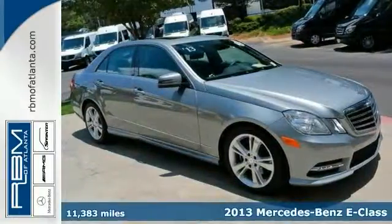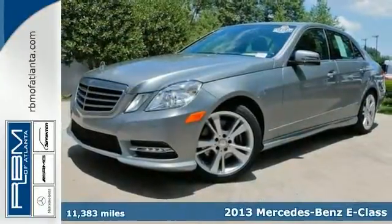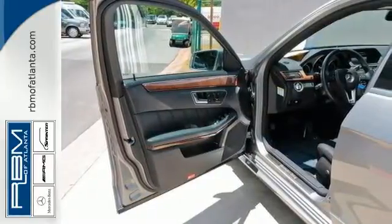Here's a one-owner certified 2013 Mercedes-Benz E350 with a clean Carfax. This stunning luxury sedan has less than 12,000 miles and comes with a premium package with COMAND system with navigation